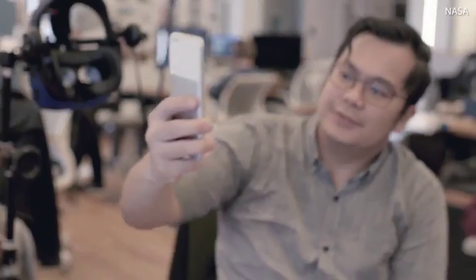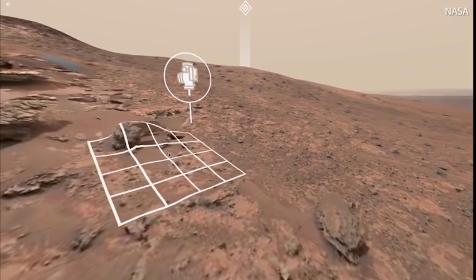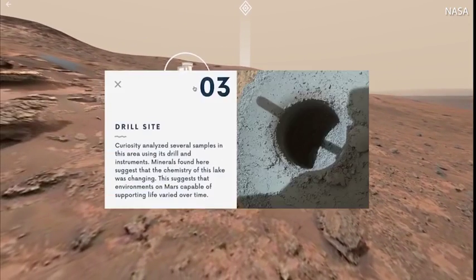It lives on the web, so you don't need to install anything to check it out. You can view it on a computer, phone, or a VR device. And because Curiosity is still on Mars, we will continue to update the data so you can see where the rover is right now.